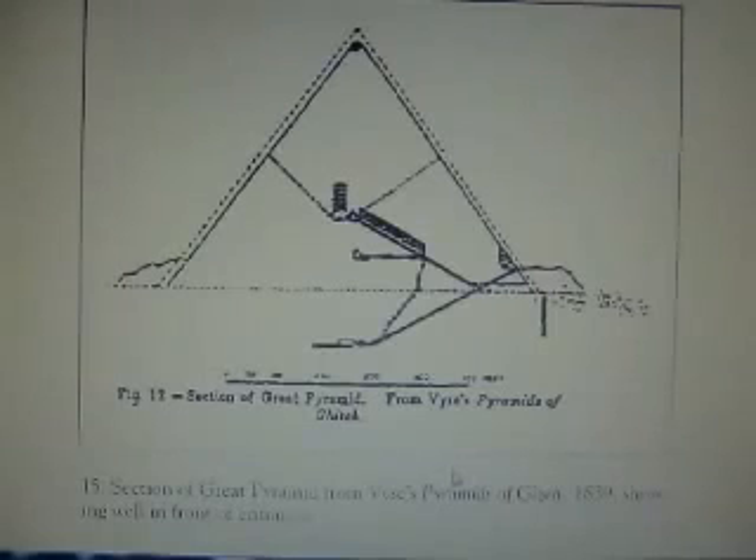This is Colonel Howard Weiss's drawing. He was very extensive in the late and early 1800s. There was a well shaft that they dug out — it was called the Chasm — a well shaft in front of the Great Pyramid. It's no longer in existence, as are many features of the Great Pyramid, but they dug it down to 47 feet.